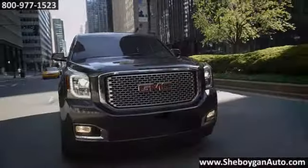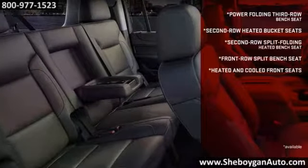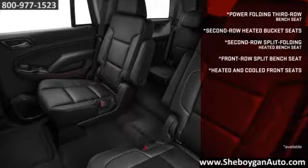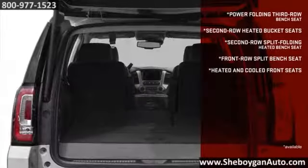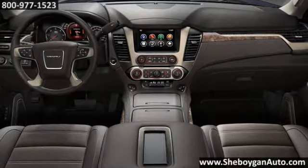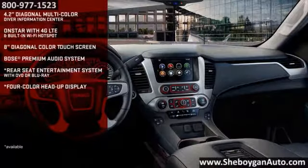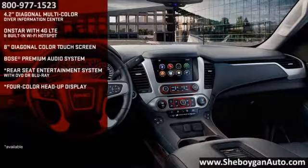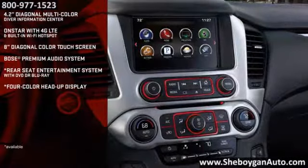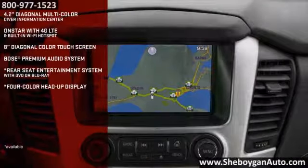The Yukon handles your crew and their cargo with ease. Flexible seating options make the cabin a custom fit. The available second row and third row power seats fold flat and turn into generous cargo space with the push of a button. Plus, the cabin is packed with clever conveniences you love, including OnStar 4G LTE wireless hotspot for fast and reliable internet for up to seven devices. And the color touch radio with IntelliLink and available navigation keeps you connected and on track.